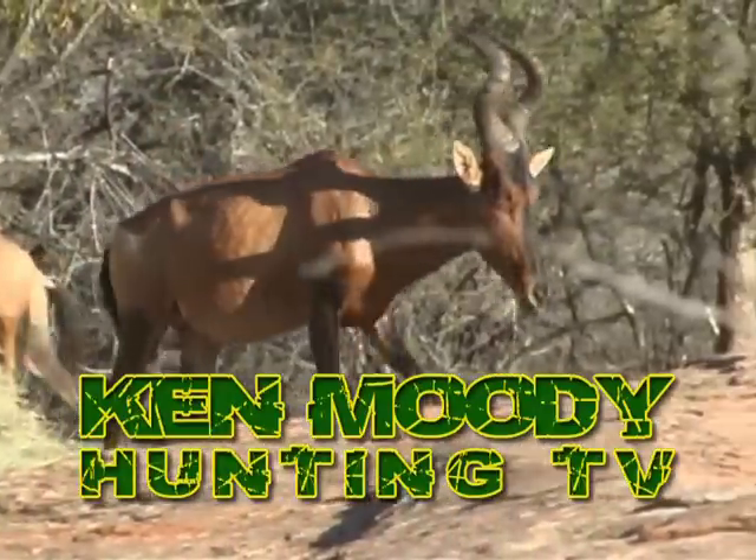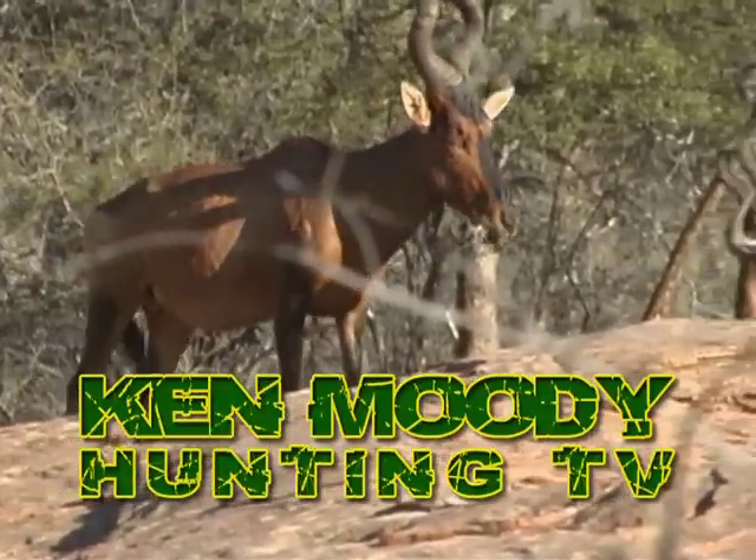So I like to tag and bag a lot of warthogs when I get the chance. But after the messages, we'll be back with more Plains Game Hunting action. We'll be right back with more Ken Moody Hunting TV.